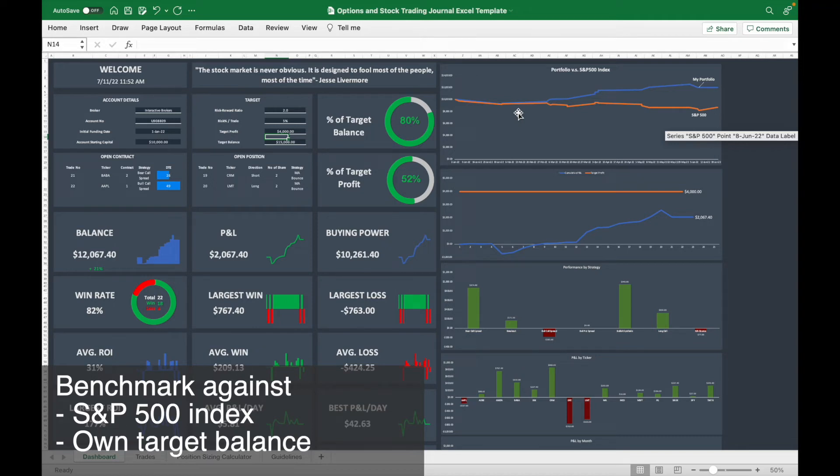You can also benchmark your portfolio against the S&P 500 index. By default, the blue line is your portfolio performance and the orange line is the S&P 500 performance. There is also a target profit graph: if you set your target profit at $4,000, it shows how far your current profit is from that target.